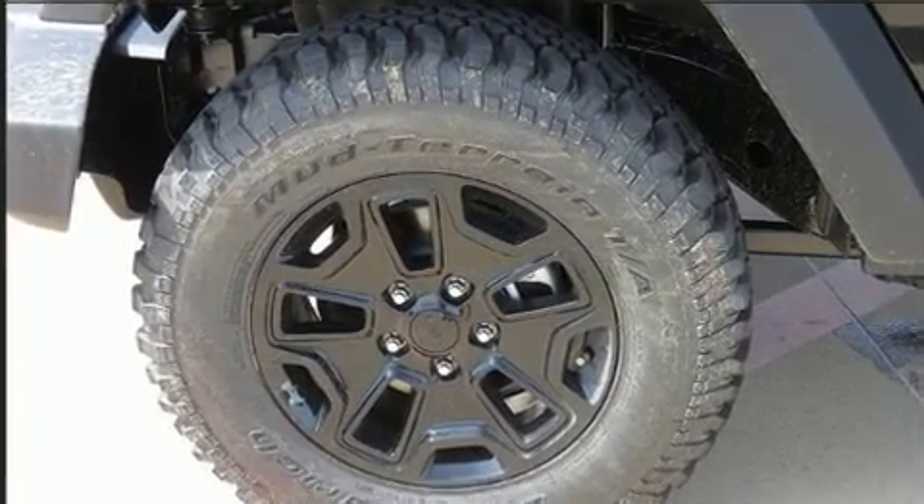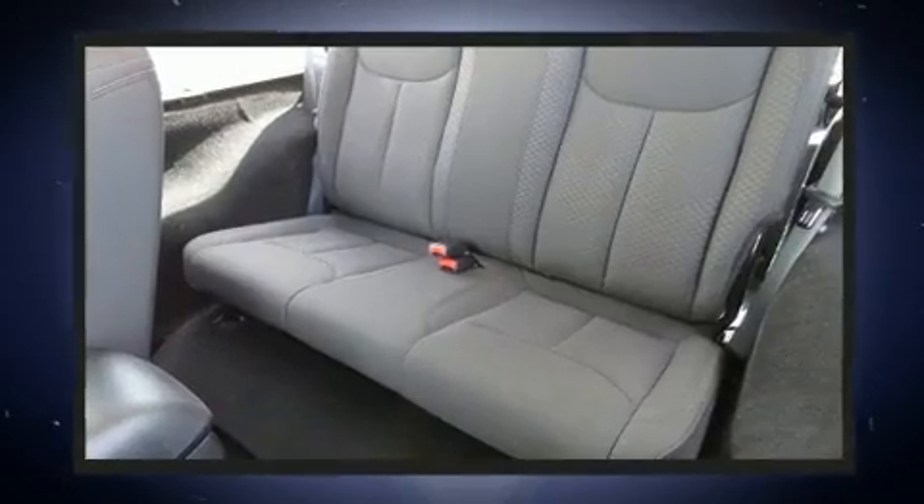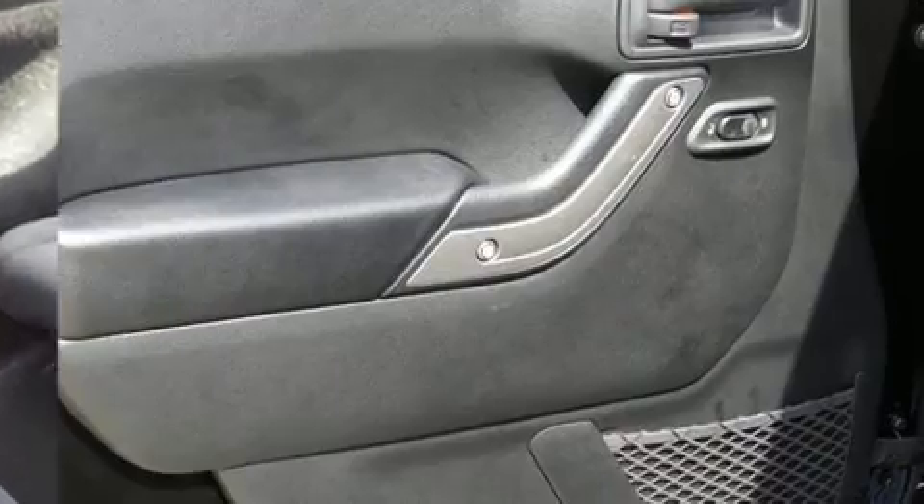Top features include front bucket seats, an automatic dimming rearview mirror, front fog lights, heated door mirrors, remote keyless entry, and air conditioning.